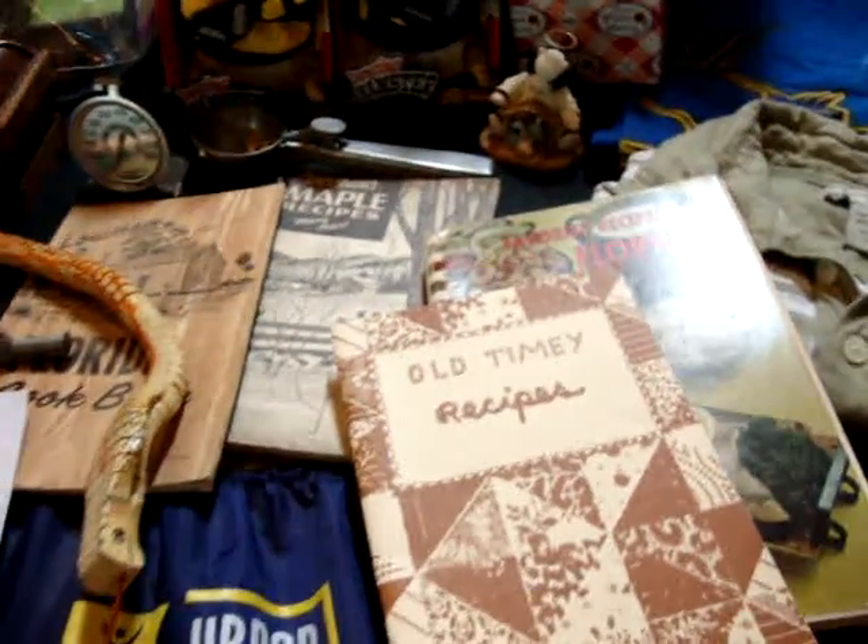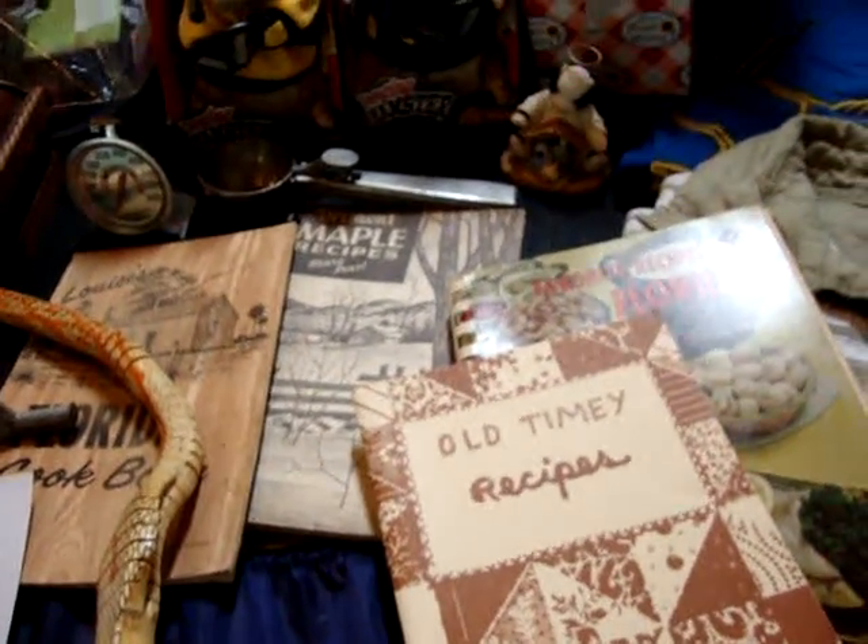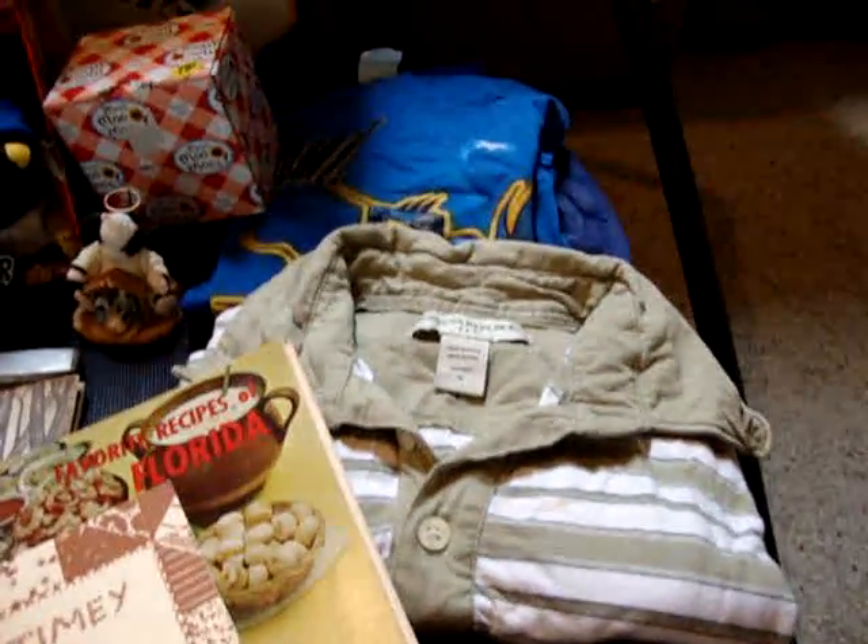I bought some vintage cookbooks for like $0.50 each. Shirts for Jacob, $0.25 each.